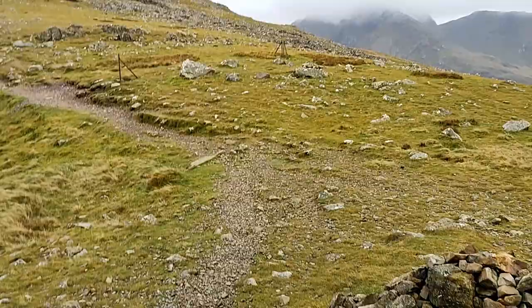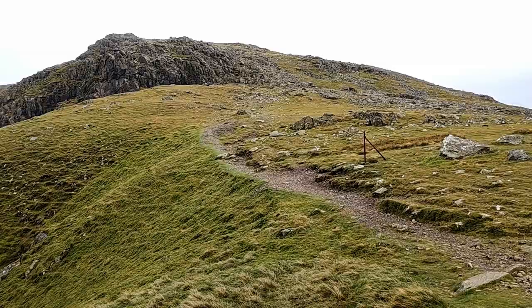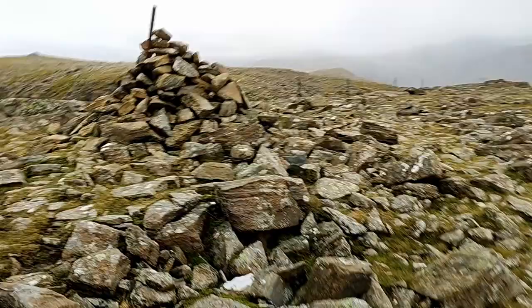There's a nice easy path going over to High Stile, and of course there's the inevitable climb up to the summit. A bit out of breath, although it's not a bad climb up to the top of High Stile. This is the summit. Over there in the mist — I could make out the back of Great Gable over there I think, and that big one I think is Pillar.